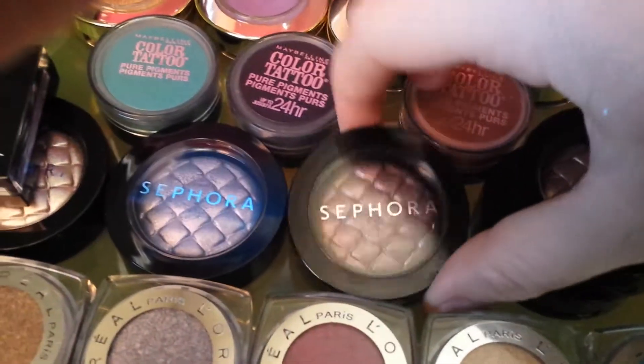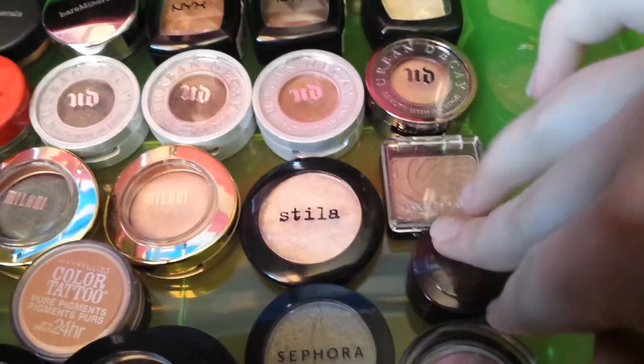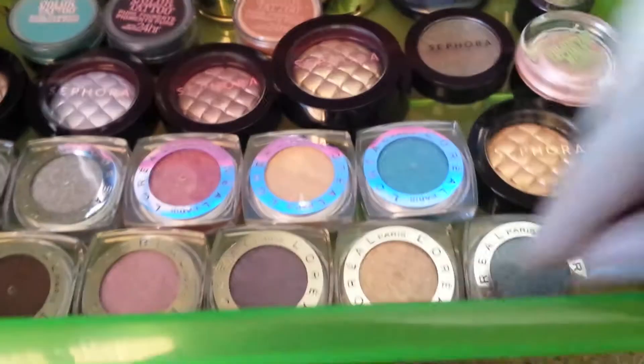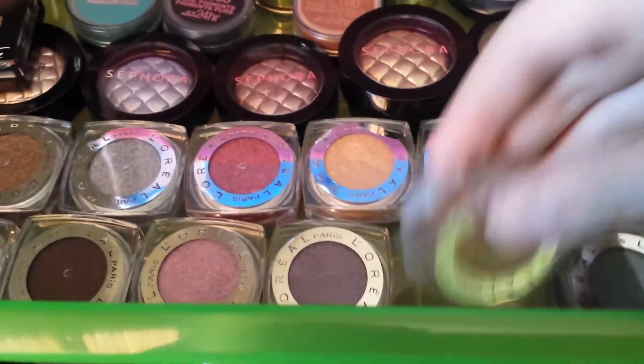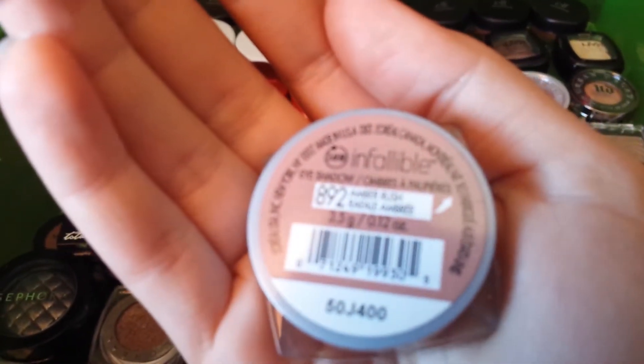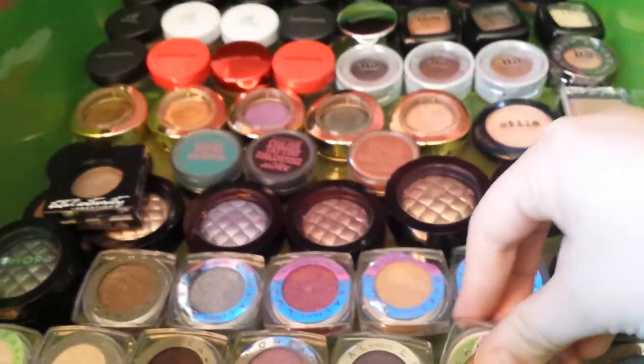The Sephora Charisma Chrome eyeshadows are really pretty — they don't have those anymore, they were in the sale bin, I don't think they make them anymore. Laura Mercier, Wet n Wild, NYX, ELF, L'Oreal Infallibles — I love these, my favorite one is Amber Rush. Beautiful color. So I have all those single shadows.